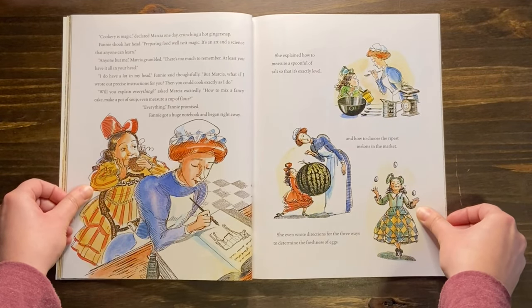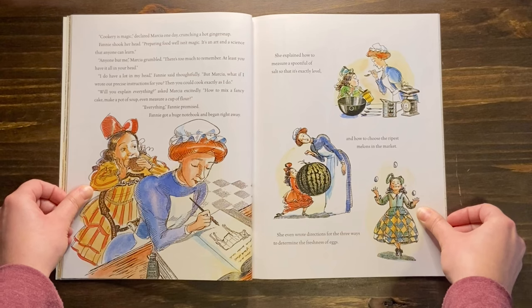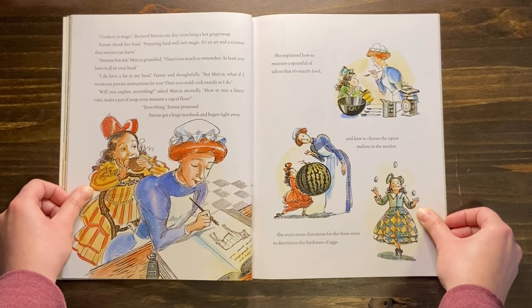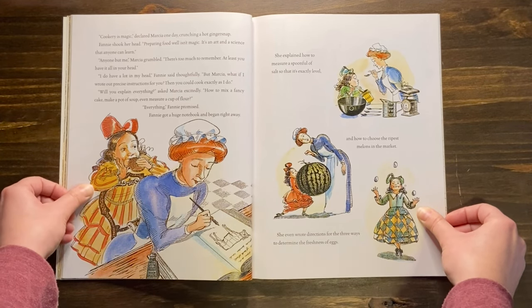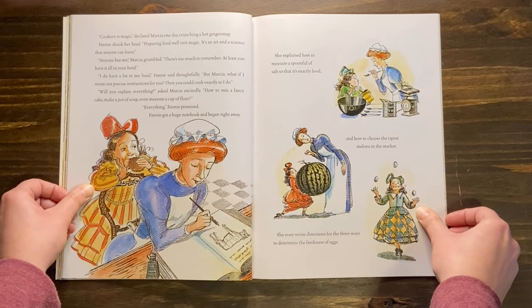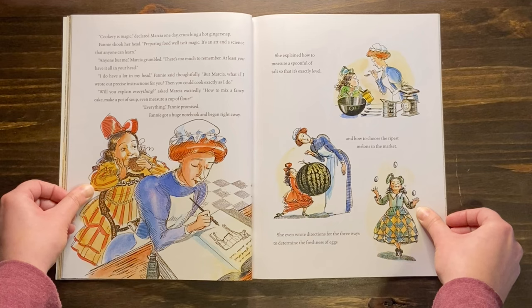Cookery is magic, declared Marsha one day, crunching a hot ginger snap. Fanny shook her head. Preparing food well isn't magic — it's an art and a science that anyone can learn. Anyone but me, Marsha grumbled. There's too much to remember. At least you have it all in your head. I do have a lot in my head, Fanny said thoughtfully. But Marsha, what if I wrote out precise instructions for you? Then you could cook exactly as I do. Will you explain everything? asked Marsha excitedly. How to mix a fancy cake? Make a pot of soup? Even measure a cup of flour? Everything, Fanny promised.